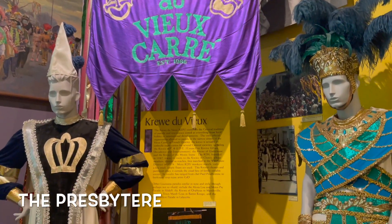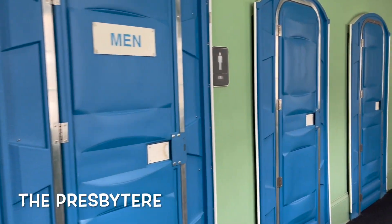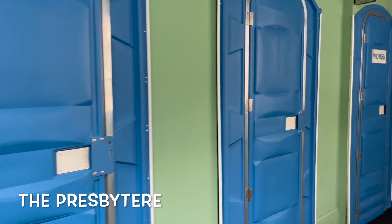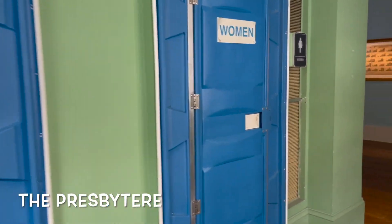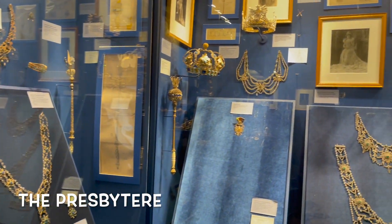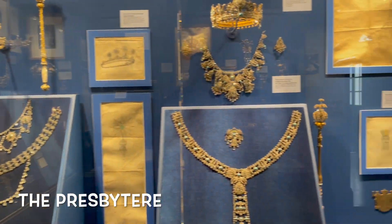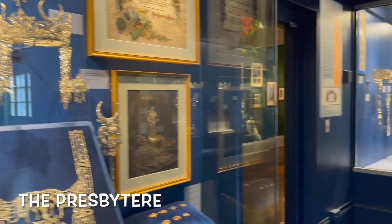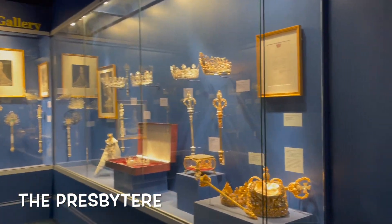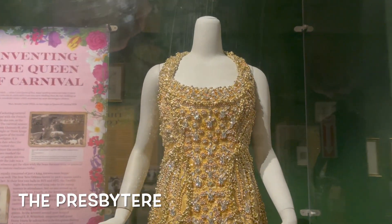The second floor is all about celebration — it's all about Mardi Gras and some of the colorful costumes. I love these restrooms because they're shaped like outhouses. They also have a lot of gold; Mardi Gras has a lot of jewels and a lot of crowns and scepters and necklaces. It's kind of cool to see that they make new ones every single year because this is an important part of their culture.